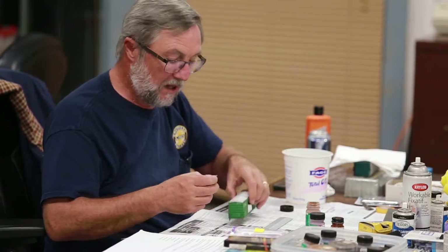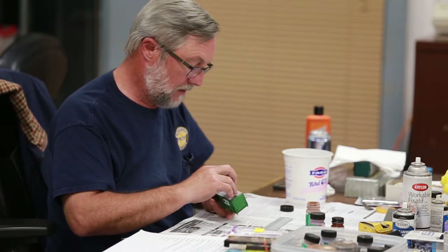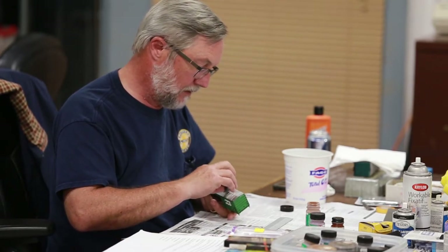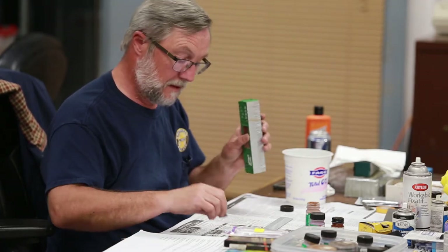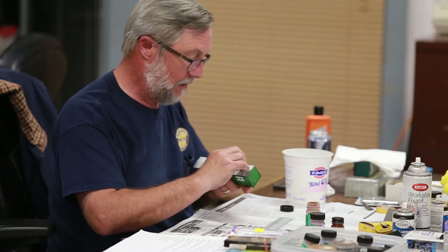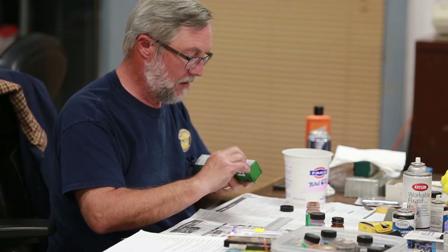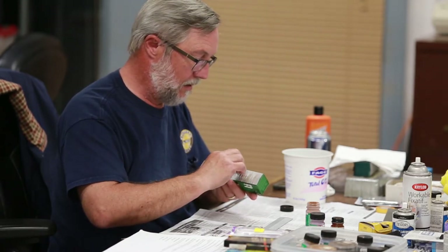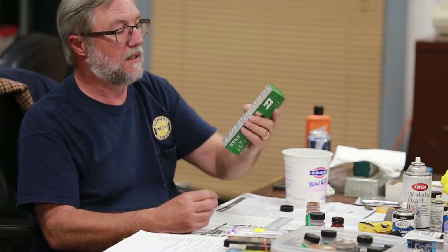Now I've got a little bit on there. You want it dry, but you want to be able to at least pick up some paint. Get yourself some paint on there and then go right on the ribs. It doesn't make a full coverage, but it gives it that kind of spotty coverage, like you see in rust.